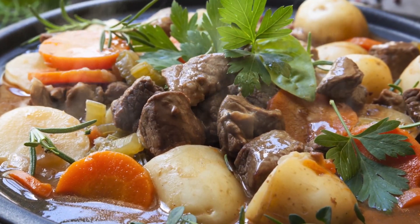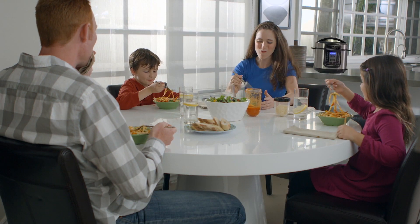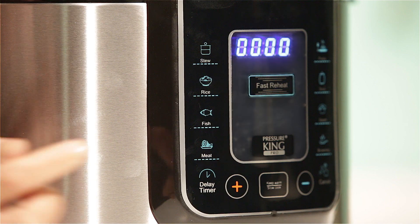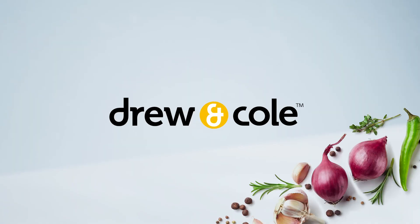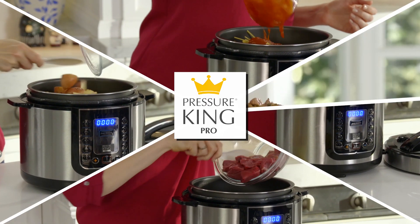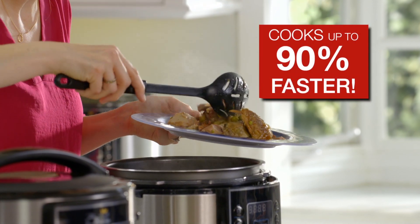Is there anything more delicious than those all-day, slow-cooked recipes? But who has time to cook all that food? Well, now there's a great way to get incredible slow-cooked taste in fast food time with just a touch of a button. It's the Pressure King Pro from Drew & Cole — the amazing, easy-to-use, 12-in-1 digital cooker that cooks up to 90% faster than conventional appliances.